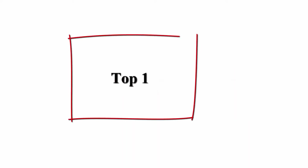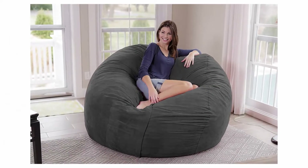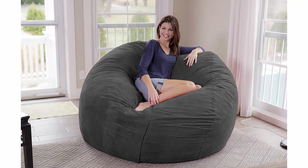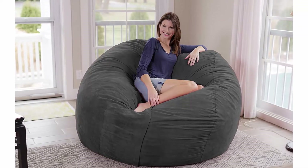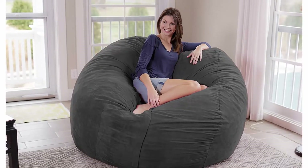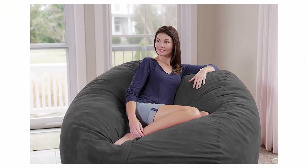Welcome to Great Choice. Top five best Chill Sack beanbag chair buying guide. Top one: Chill Sack beanbag chair giant seven memory foam furniture beanbag big sofa with soft microfiber cover, charcoal micro suede. Fun for everyone — a great size for both kids and adults. This comfy beanbag is the perfect furniture addition to any basement, family room, dorm, or bedroom, whether as a gaming chair or a study spot.